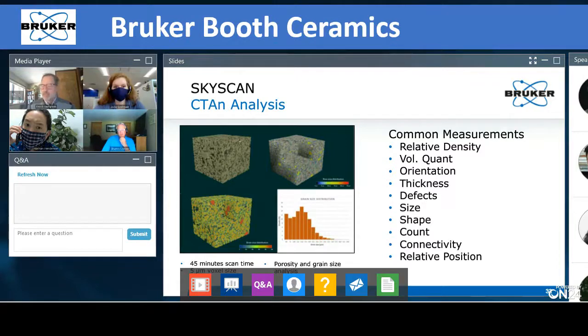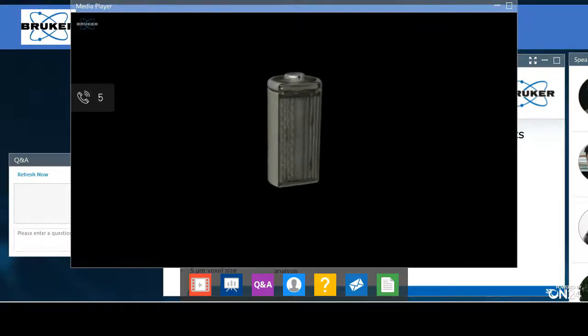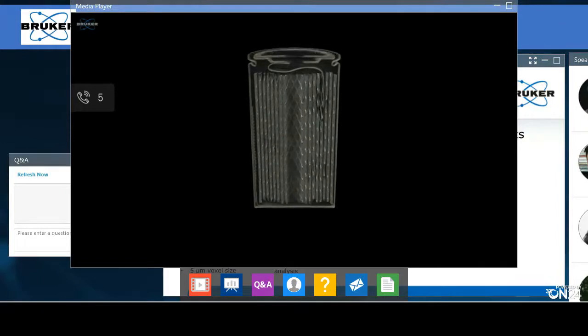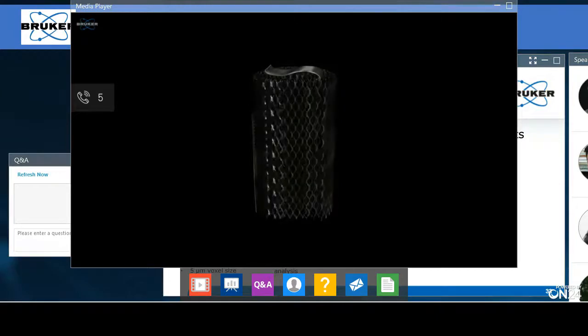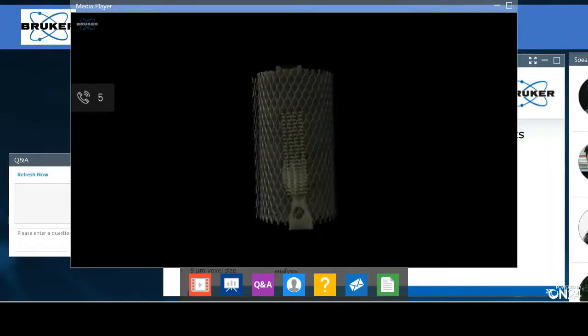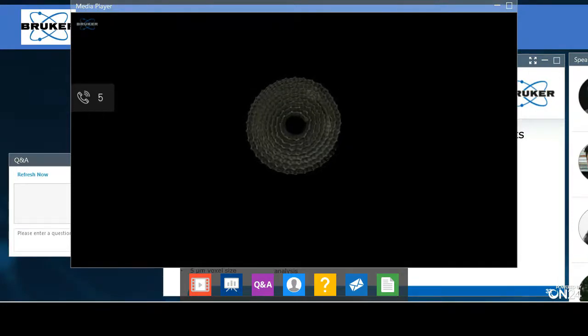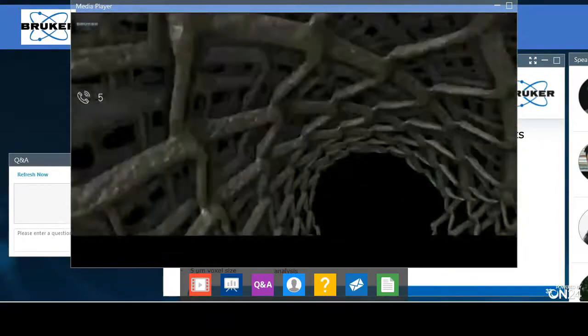X-ray microscopy is used extensively in oil and petroleum, the food industry — even measuring how many bubbles are in your ice cream — pharmaceutical material science, and additive manufacturing. This is a 3D image we took of a lithium ion battery. You're able to cut sections, show different components, and look for defects — all done with the existing software that comes with the system. The software package N-Recon is proprietary to Bruker and converts your two-dimensional X-rays into a three-dimensional data set with some of the fastest and most accurate reconstruction algorithms available.